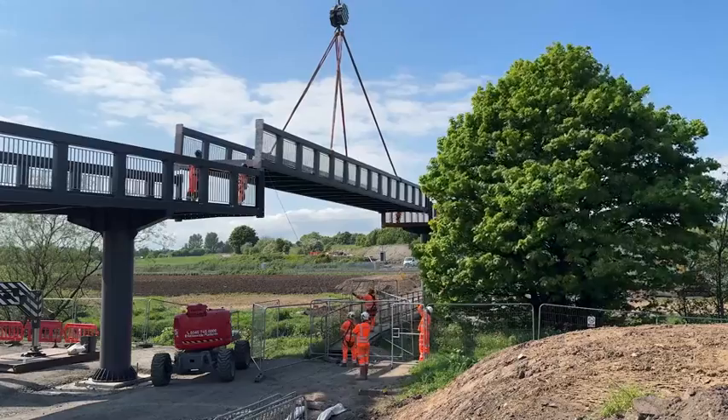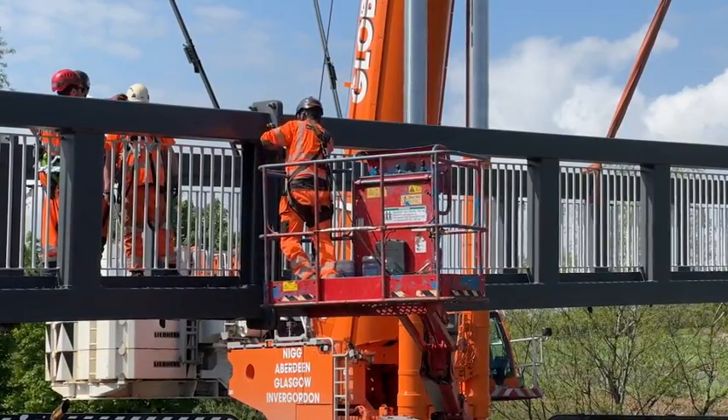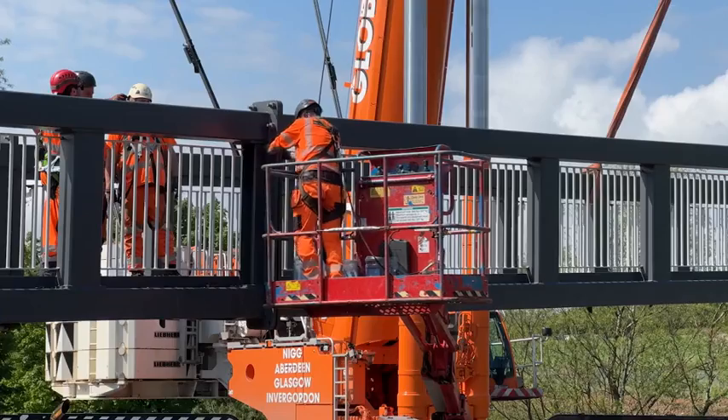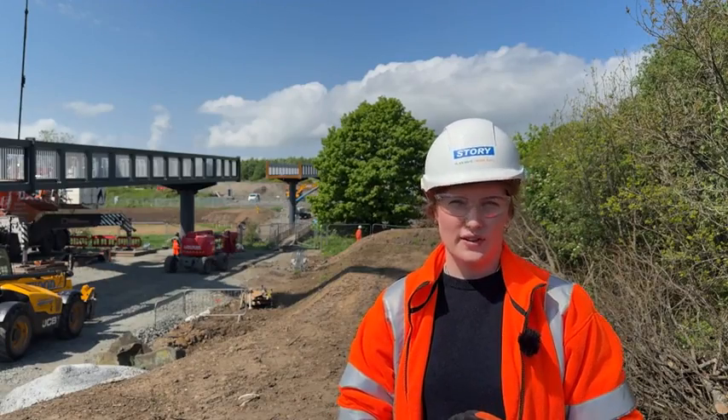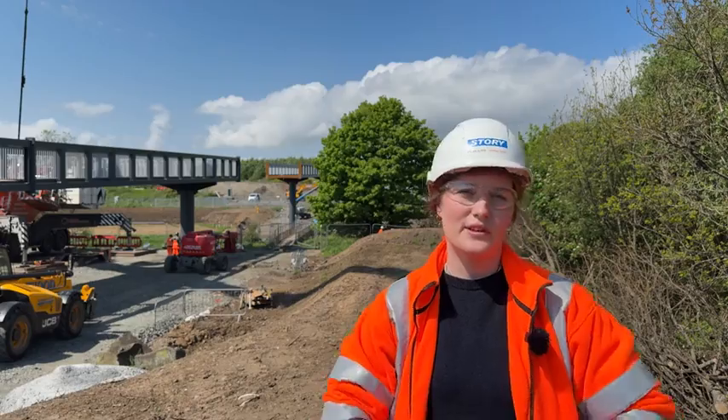It's been quite a challenging one just in terms of getting the radius for the crane, because the furthest lift is 50 metres and it's 25 and a half tons for that middle span. It's great to see it almost complete and we're looking forward to getting it open.